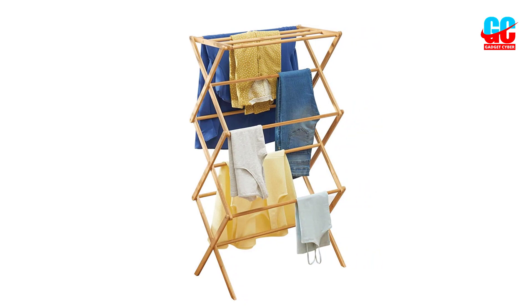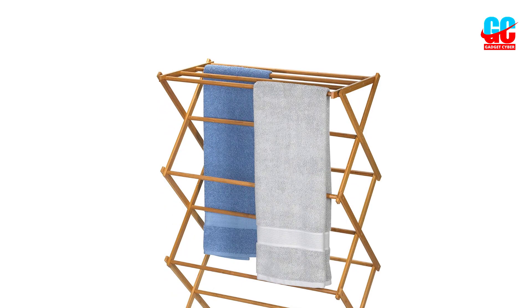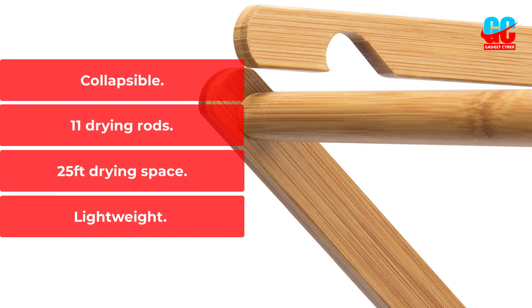There are 11 rods to hang many clothes, and the hinge angles also offer extra space should you need it. Made from bamboo, it's super lightweight, making it easy to move, but while it will be fine for indoor use, we'd avoid using it outside in case of heavy downpours. Key Features: Collapsible, 11 Drying Rods, 25-foot Drying Space, Lightweight.